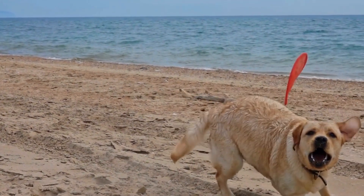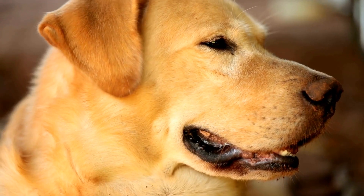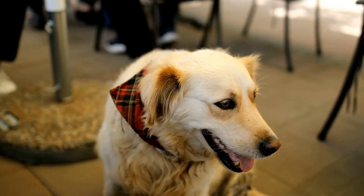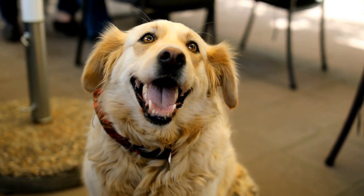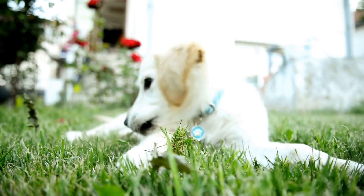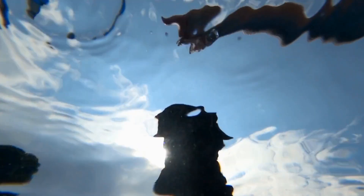Size and appearance: Labrador Retrievers are large-sized dogs known for their athletic build and muscular physique. They typically weigh between 55 to 80 pounds and stand at an average height of 21 to 24 inches. With a short, dense double coat, Labs come in three main colors: yellow, black, and chocolate. Their friendly expression and floppy ears make them instantly recognizable.